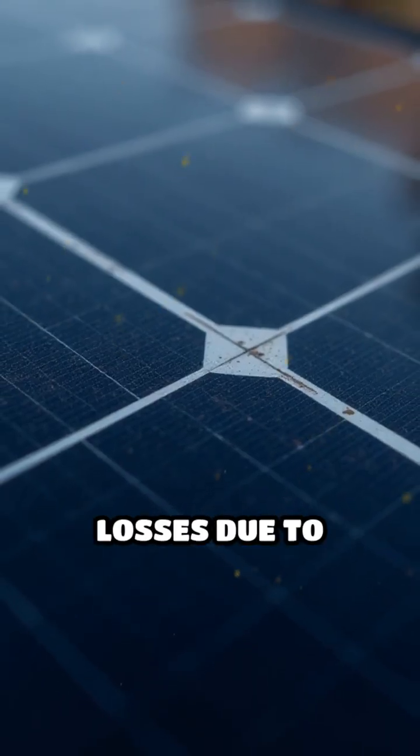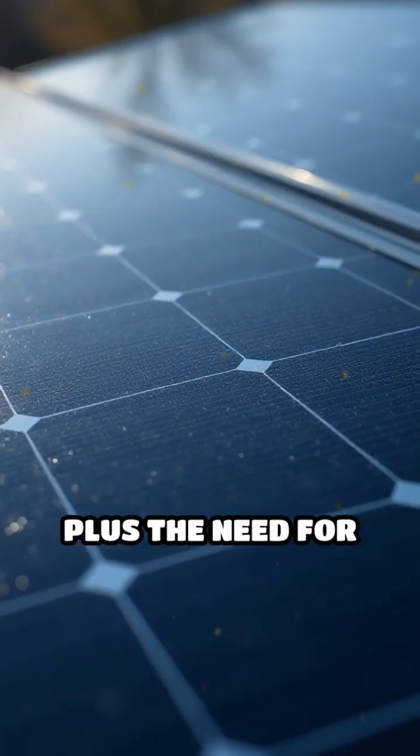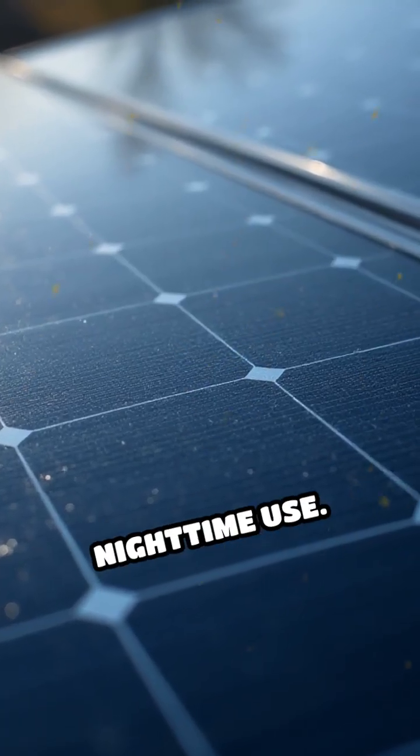Limitations include efficiency losses due to shade, dirt, and the angle of sunlight, plus the need for batteries or grid connection for nighttime use.